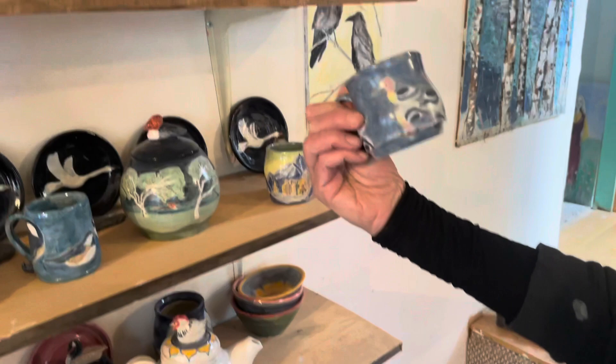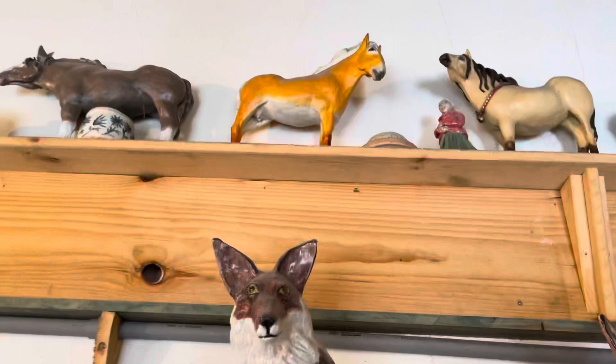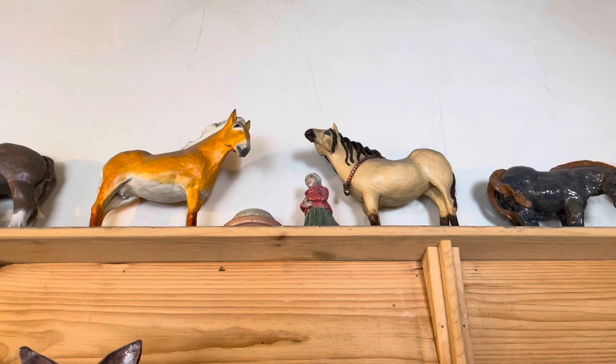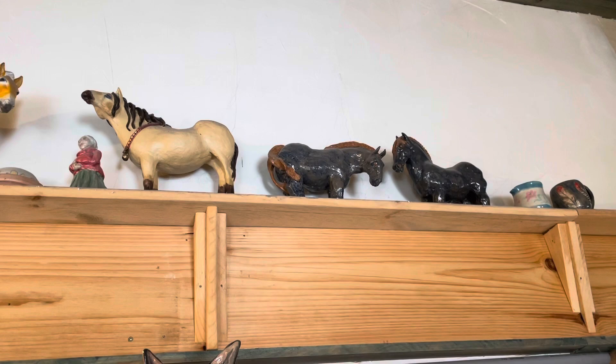Where did you get started with sculpting? The early stuff is in here. That orange horse — the pale one next to it — I started those 20 years ago, did those for a couple of years. Then I wanted to move on to ceramics. Those two horses are ceramic, and these foxes are the first animals I attempted to build with ceramics.